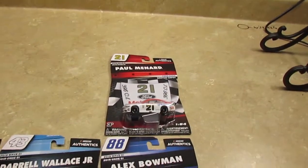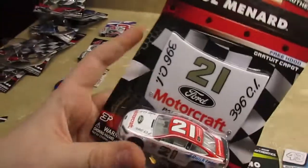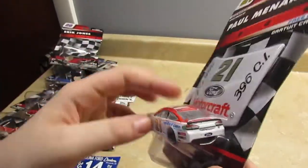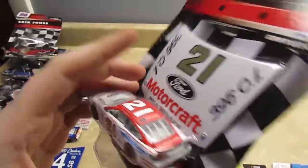Let's go on to Paul Menard. You can see that this is a throwback to Cale Yarborough with a free hood, which they ran in the Darlington Southern 500.